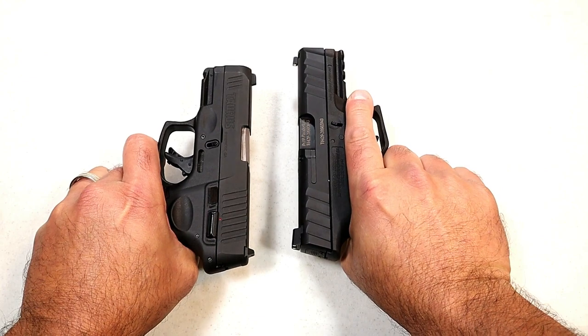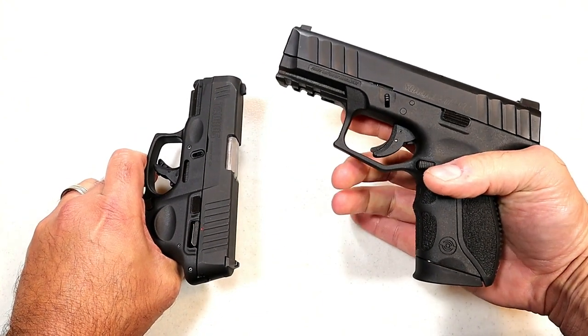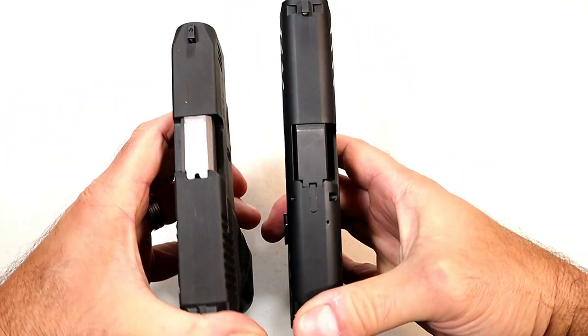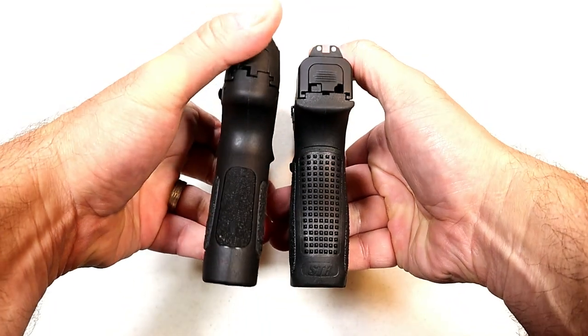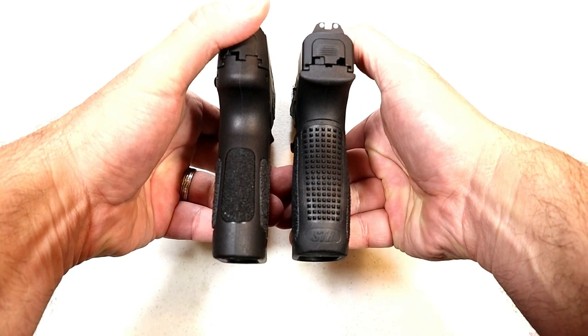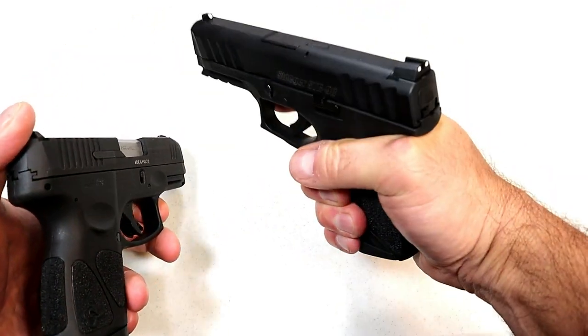Let's do a little size comparison. There's no question the Stoeger is larger — it's got a 3.8-inch barrel while the G3C has a 3.2-inch barrel. Looking at the slide length, the Stoeger is about three-quarters of an inch longer. Comparing the grips, the grip length is approximately the same, though the Stoeger is a little bit wider.